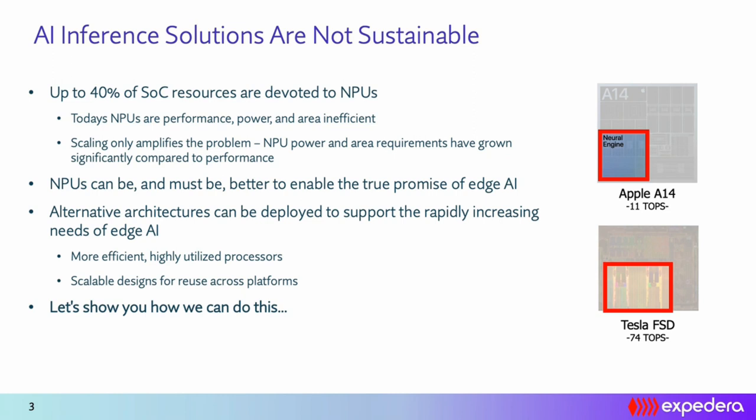Edge AI associates come in different form factors — headsets doing audio denoising, point-and-shoot cameras doing image and video enhancement, or ADAS systems in automotive vehicles. One thing common across all these market segments is that a significant amount of resources are being allocated for neural network processing. You can see in well-recognized industry examples that up to 40% of the area is allocated just for the NPU.